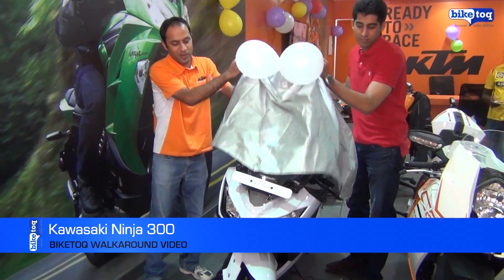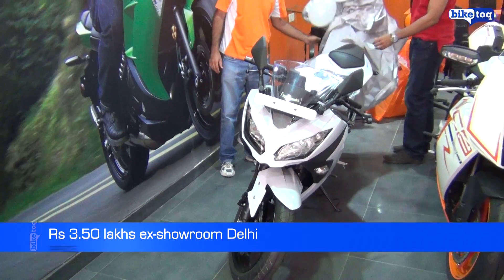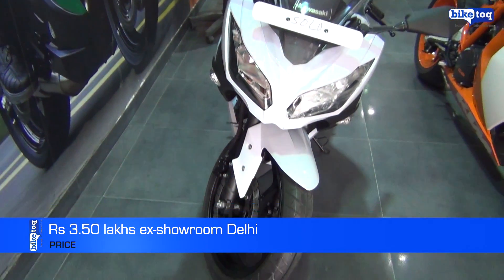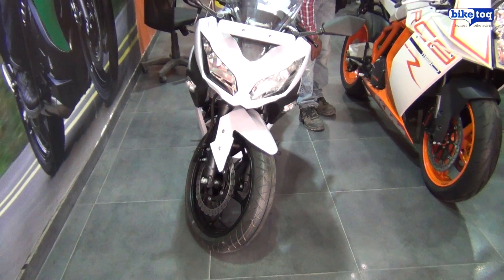The Kawasaki Ninja 300 has been launched in India at Rs. 3.5 lakhs ex-showroom Delhi, and we take a look at the Ninja 300 to find out what's new about it. The Ninja 300 will be available in white and Kawasaki signature green color.